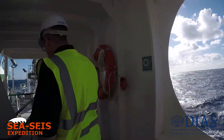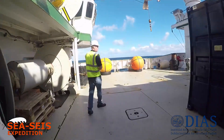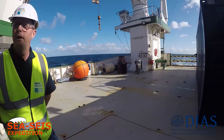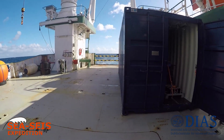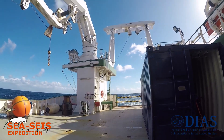We're going to go down to the main deck. This is the main deck. This is where the fishing gear is located. Some of the winches and deployment for the scientific equipment happens down here.